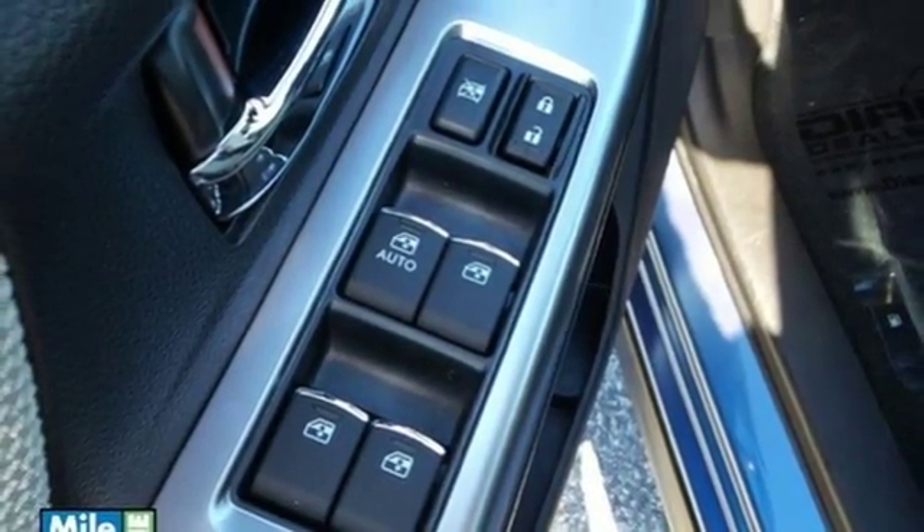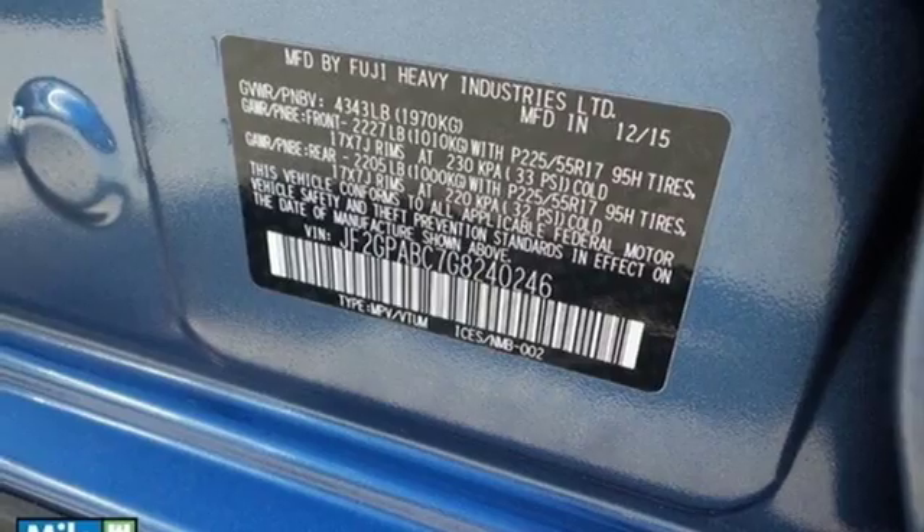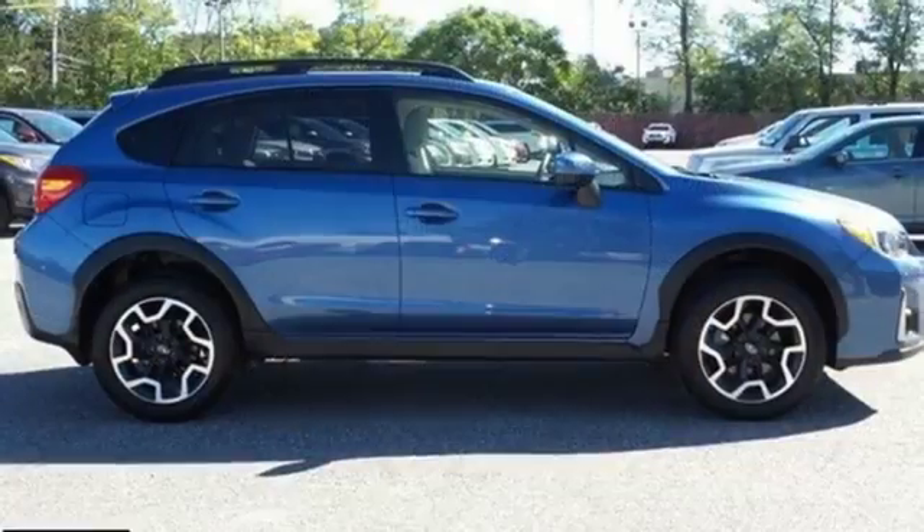60-40 split fold-down rear seats and integrated roof rails give you surprising space and cargo carrying capability.